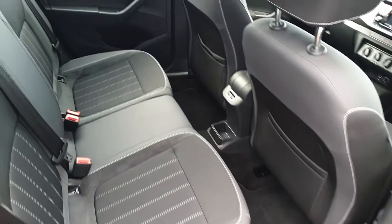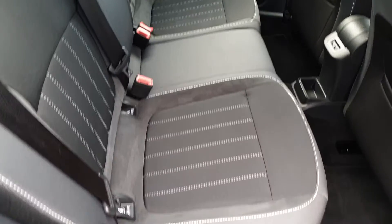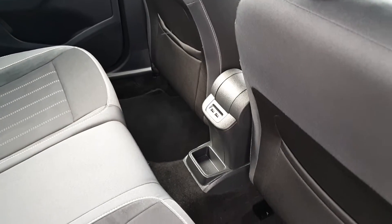There's plenty of space for three passengers across the rear bench, with two ISOFIX points on either side for child seats, and two USB ports to charge devices.